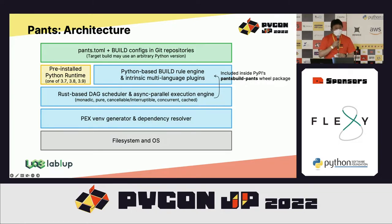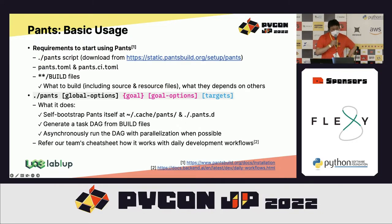Under Pants there is another component called Pex, which works like a Python virtual environment manager with external dependency resolution. When you apply Pants to your project, you first download the Pants script and write build configuration files, then run Pants. Pants will self-bootstrap with its own runtime and all its dependencies in a separate temporary directory, and then run your project build configurations. The Pants command consists of two main arguments: the goal for what action to do, and the targets for which path set to work on.